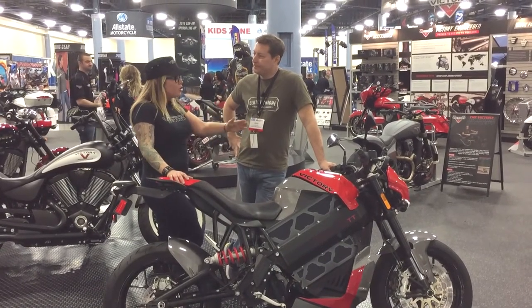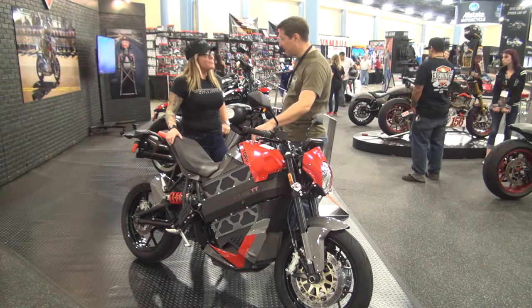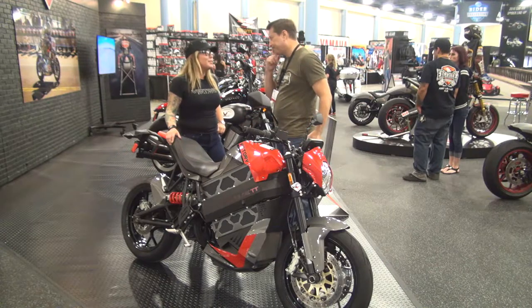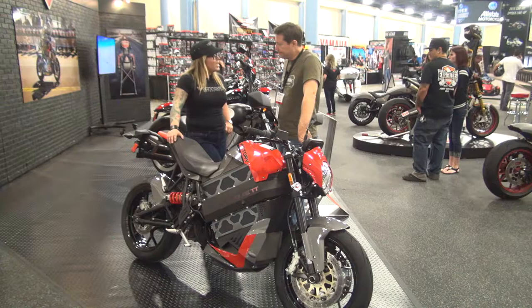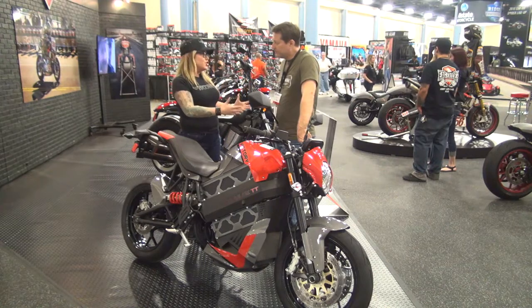A full charge from zero to complete is less than four hours. The maintenance on this is real low because batteries last a long time now, and there are very few parts in here that wear. They've been proven to be very, very reliable — just loads of fun and great performance.